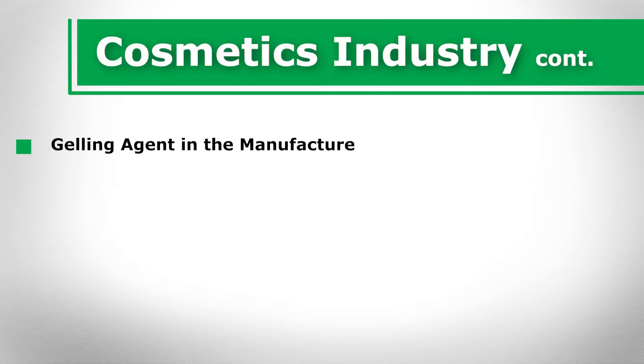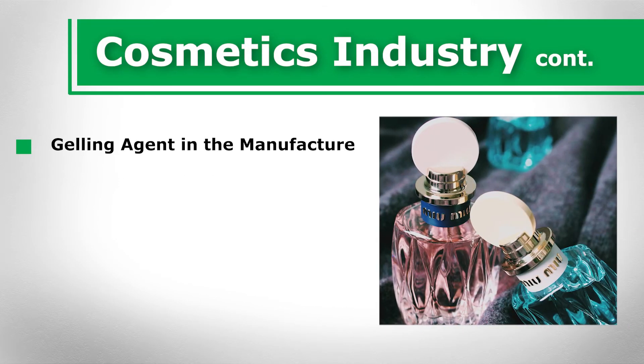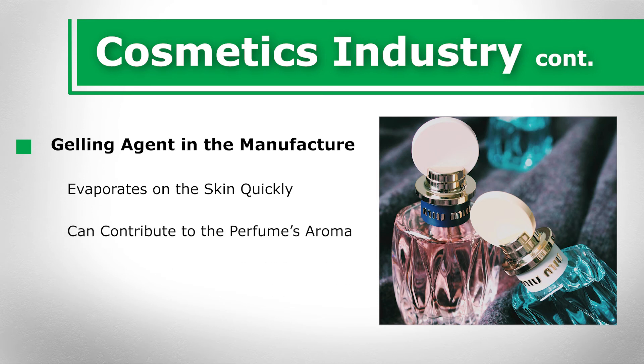Ethyl acetate may be used as a gelling agent in the manufacture of powder, essences, and perfumes. Ethyl acetate can be found in perfumes for many reasons. One of the main reasons ethyl acetate is used in perfumes is due to its ability to evaporate on the skin quickly, leaving the perfume's fragrance to stay on the skin and linger without any unappealing residue such as an oily or alcoholic residue. In addition, ethyl acetate can contribute to the perfume's aroma thanks to its sweet, fruity smell.